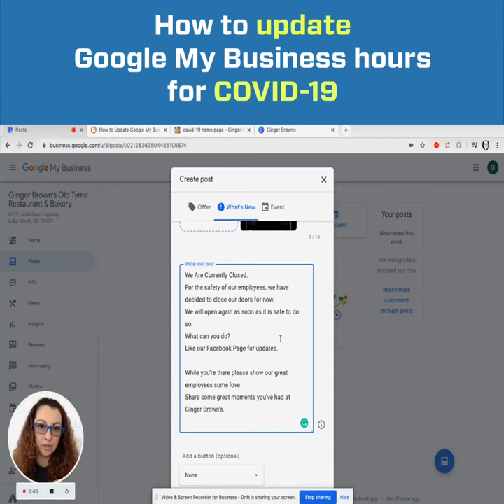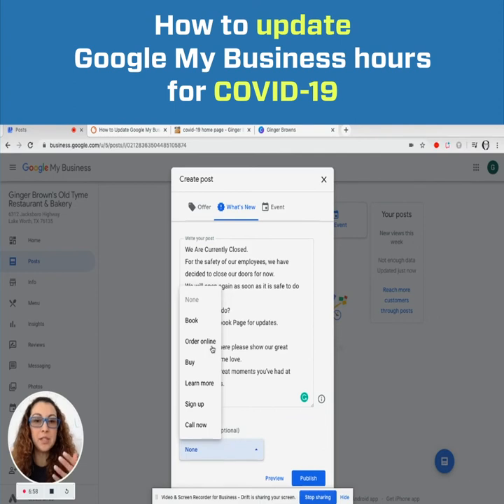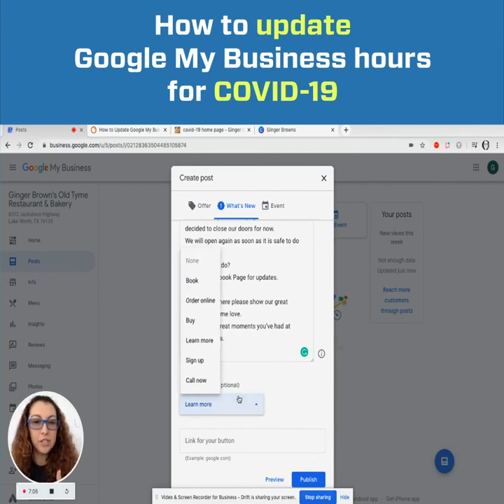You can do this from desktop, but on mobile it's very hard to see. Always put a button — I know it's optional, but it's going to guide potential and current customers on what to do and where to click. Options include Book, Order Online, Buy, Learn More, Sign Up, or Call Now. If you select Call Now, it automatically pulls the phone number listed on your Google My Business listing under the Info tab — you can't change it separately.